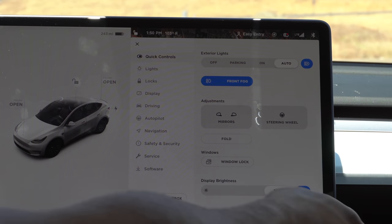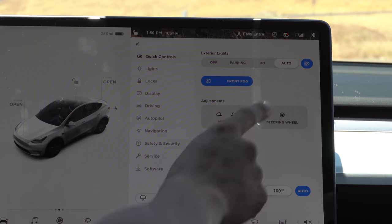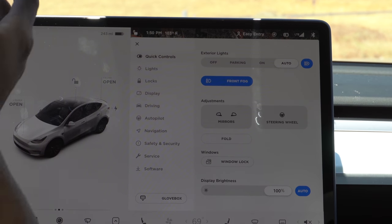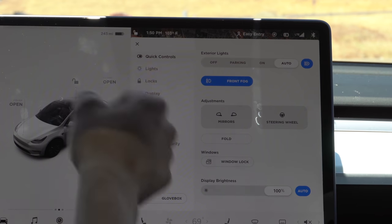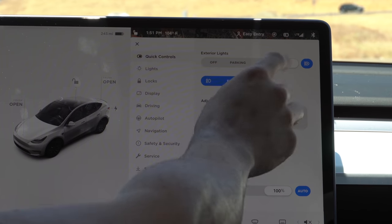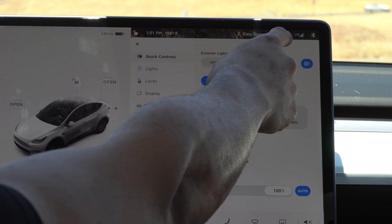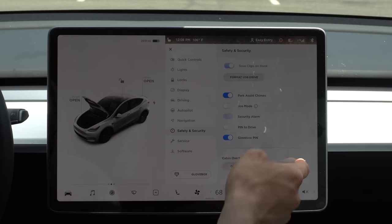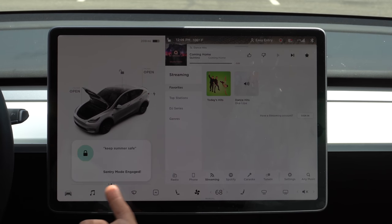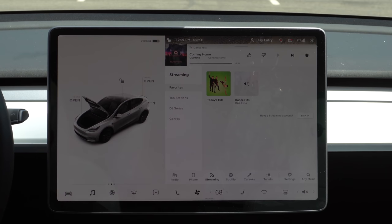If you want to eject the flash drive from the glove box, instead of just pulling it out, always press and hold the dashcam icon or the Sentry mode icon until the red icon goes away. Once it disappears, it's safe to eject the drive without corrupting any memory or footage. When you're ready to start recording again, just press and hold on the screen. Also, a fun Easter egg: if you launch the Tesla voice assistant and say 'keep Summer safe,' it will automatically enable Sentry mode — a Rick and Morty reference.